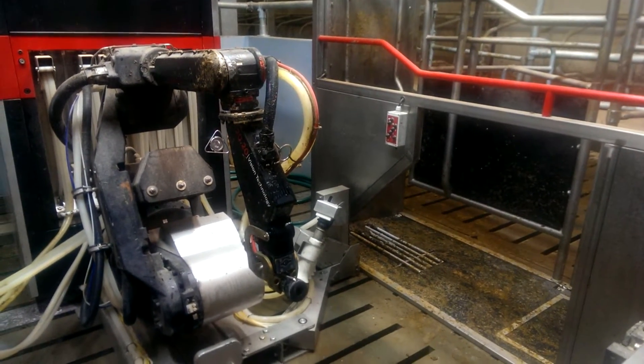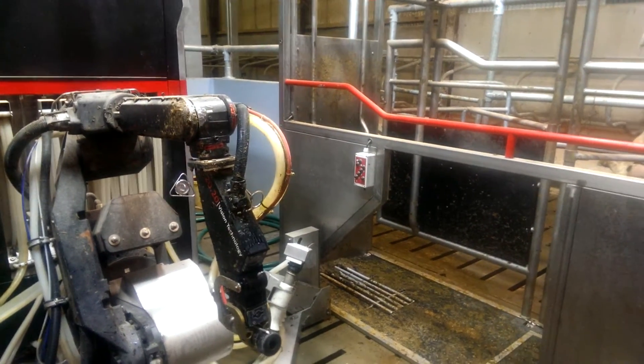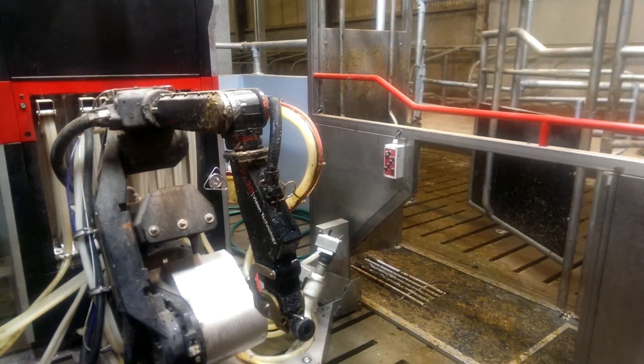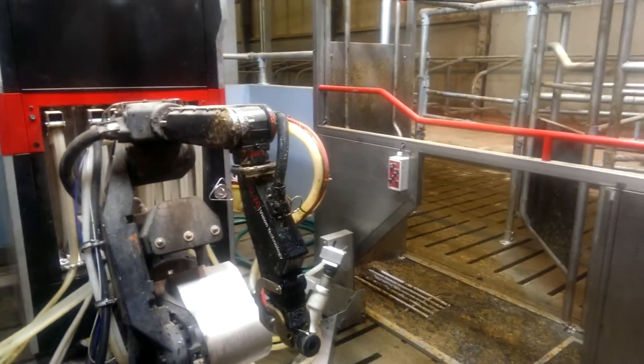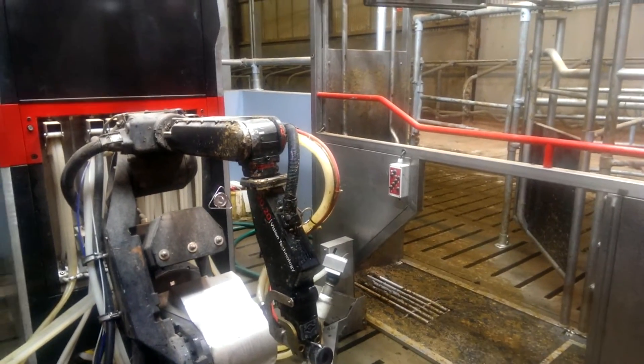Unfortunately, this cow had come in too soon. You can see where the system opens up the door, doesn't allow her to feed, and sets up for a cow that will only be automated for milking when she is actually ready to be milked again.